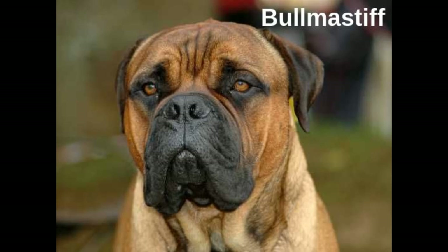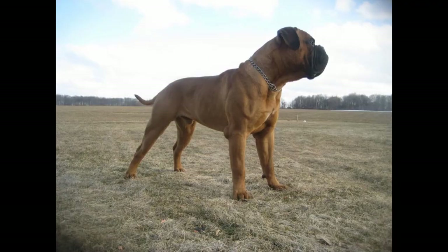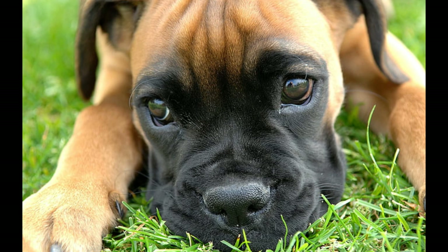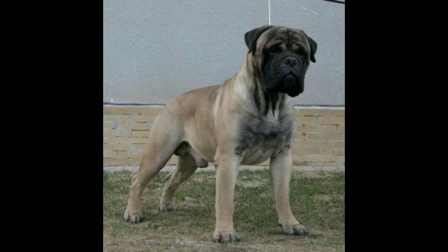Bullmastiff is known for its physical character, protective instincts, courage and extreme loyalty. If you have an intruder in the yard or on the property, this is the dog you will want next to you. In most cases, they will knock him to the ground without any problems. This breed is also valued as a very good-natured pet, which shows its loyalty to the owner whenever the opportunity arises.